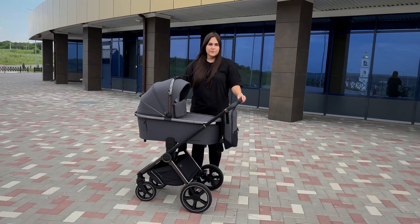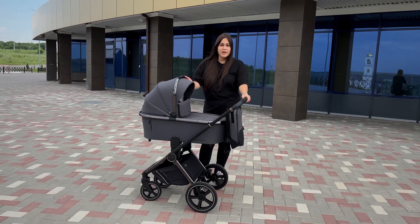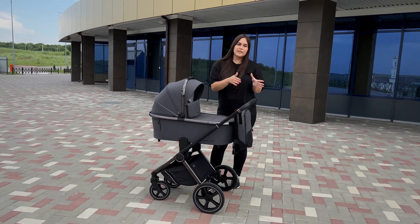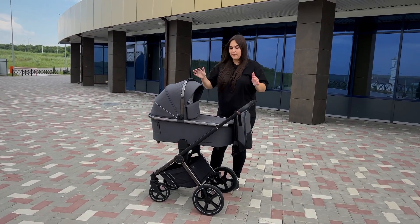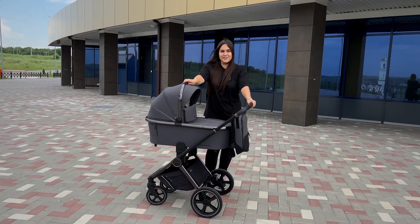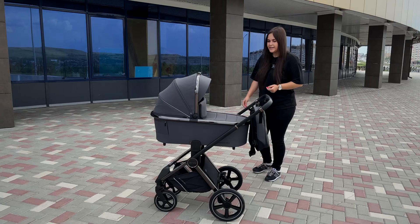The Carrello Ultima is currently released in three modifications. It is one of the flagship models in the Carrello line.